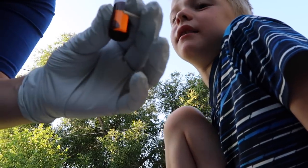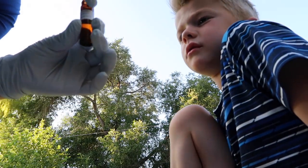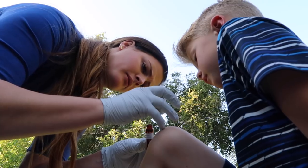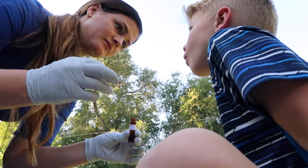This is gonna sting really bad. The instructions say you do not touch this to anything and you can only apply it once a week. Hold very still. Will it sting? I have no idea. Can you feel that? So yes.